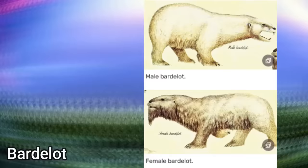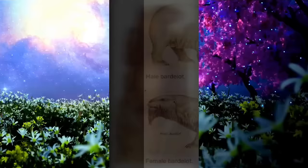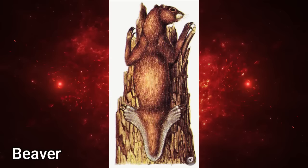Bardalots are about eight feet long and three and a quarter feet high at the shoulders. Males have a mass of about 499 kilograms, females about 390 kilograms.